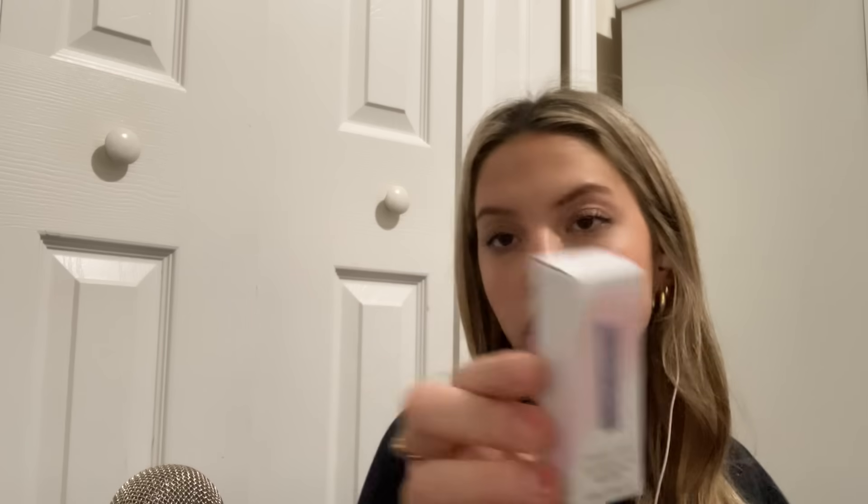And then I obviously got the Fenty Skin Cherry Treat Lip Oil, which I'm wearing now and I really like. It's not sticky.